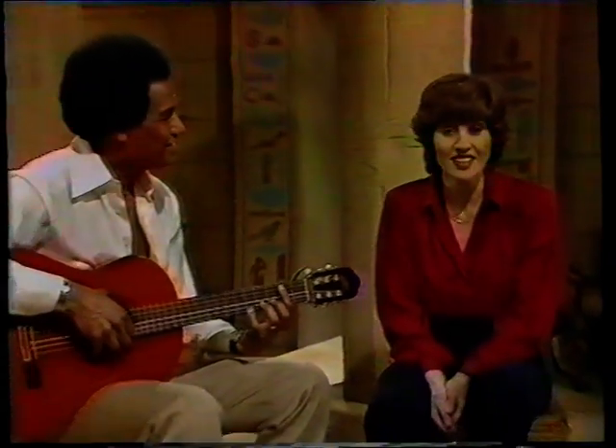I expect you want to know what happened to Moses next. Well, that's what we'll be telling you in the next four programmes. But meanwhile, we're going to end with a song — a cradle song for Moses.